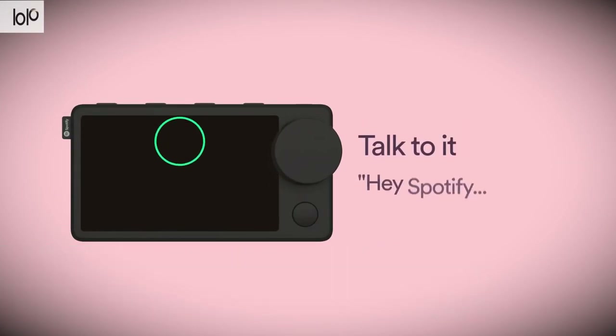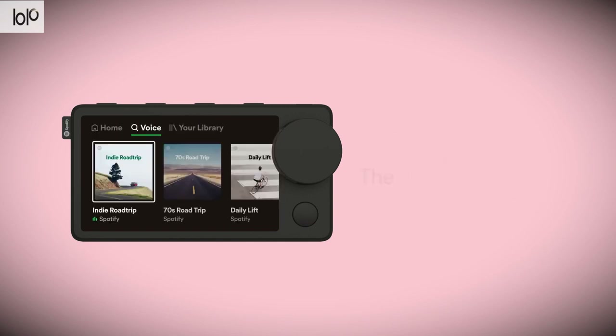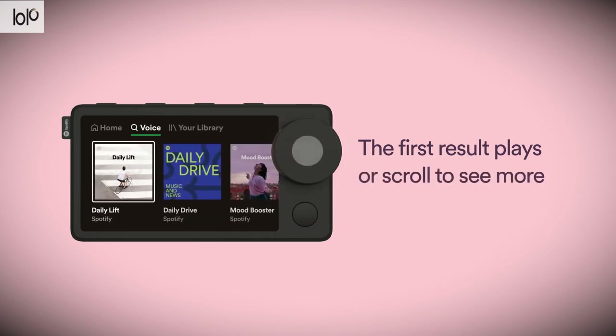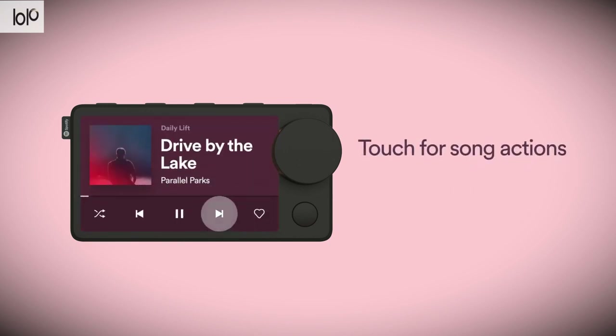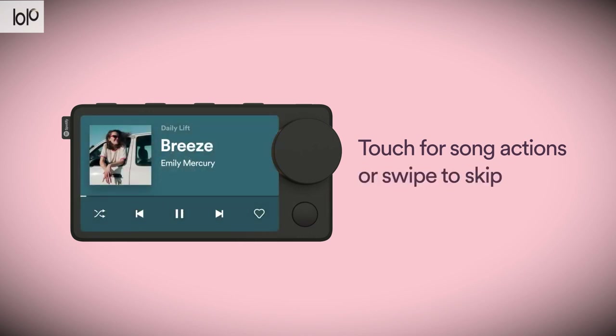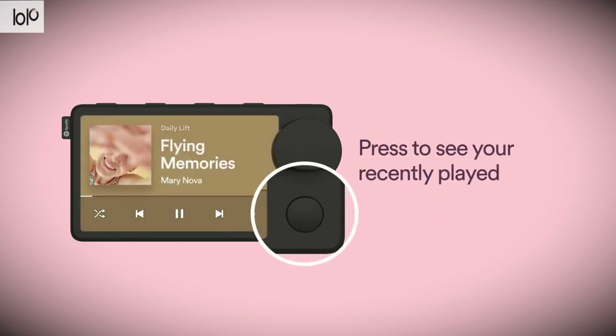Number seven: Spotify Car Thing smart music player. Do you ever wish you could listen to your favorite songs, the news, or entertainment channels through one petite device while you drive? Now you can with the Spotify Car Thing smart music player. This in-car device uses voice control to respond to your commands — playing music, the news, and entertainment, while also answering calls. Simply say "Hey Spotify" and ask for a song, album, or podcast.